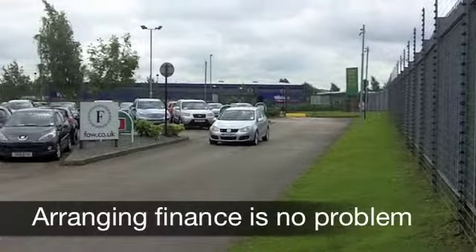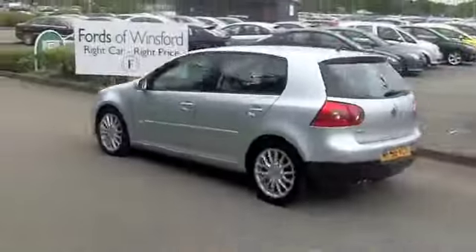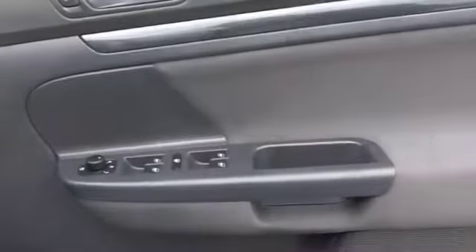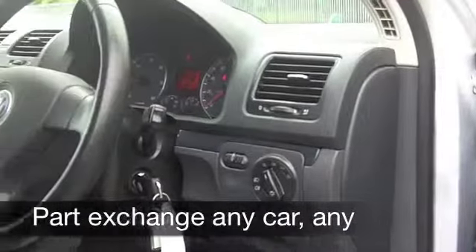0-60 in about 8 seconds, that's not bad at all. Now this car looks mighty nice with its silver paintwork and those very smart alloys. They'll need a bit of polishing at the weekend but a nice little job for you. Inside it's a cloth interior and it's a VW so everything's good quality there.